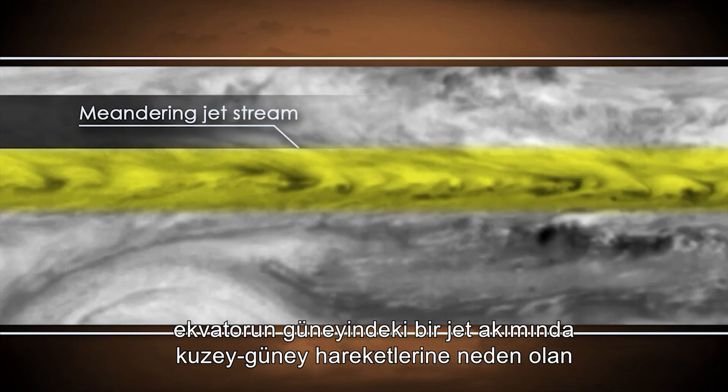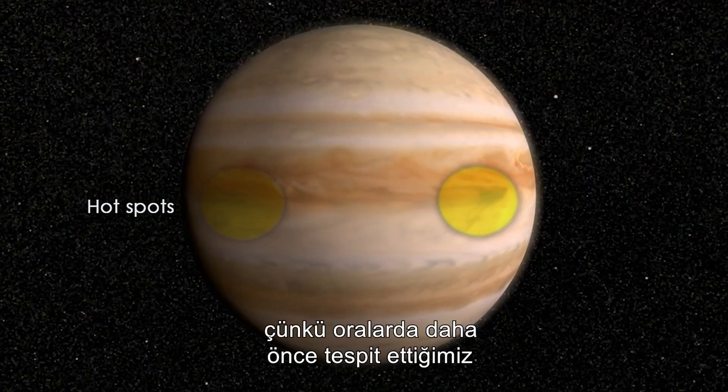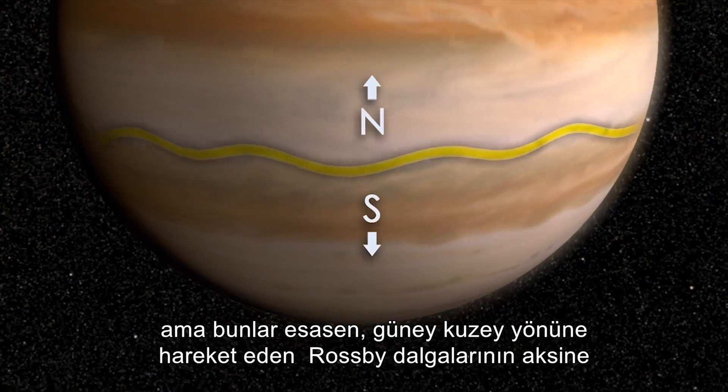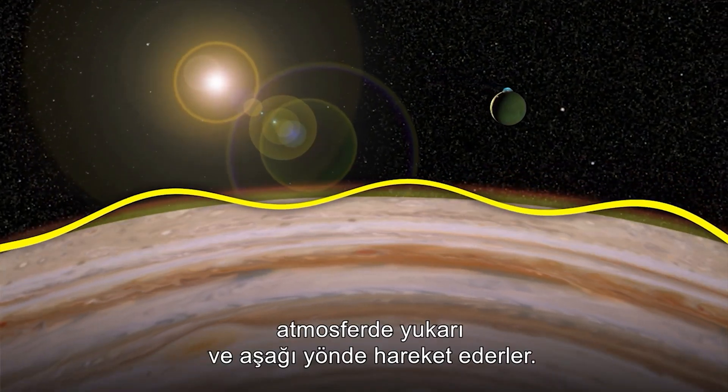Using these movies, we observed Rossby waves that cause north-south meanders in a jet stream south of the equator. With new movies, we instead focused on hotspots. Hotspots are unique because we believe there is a Rossby wave similar to what we previously detected, but instead of this Rossby wave moving north-south, it primarily moves up and down in the atmosphere.